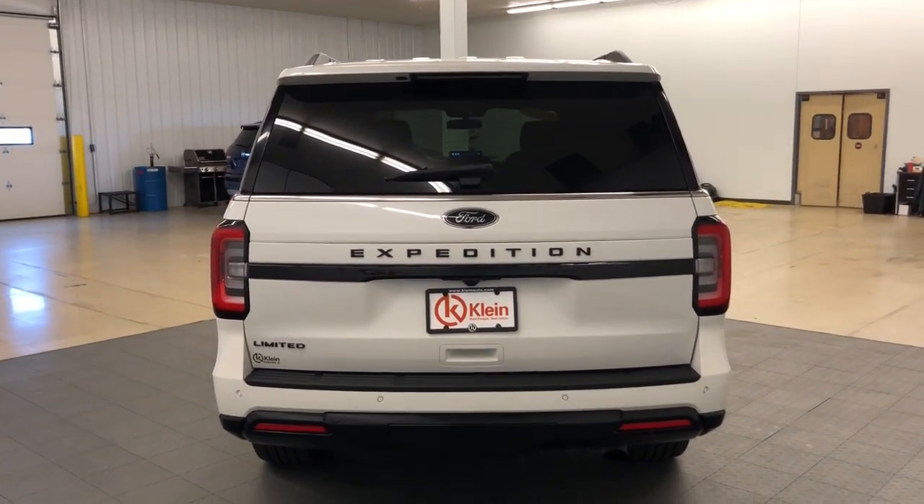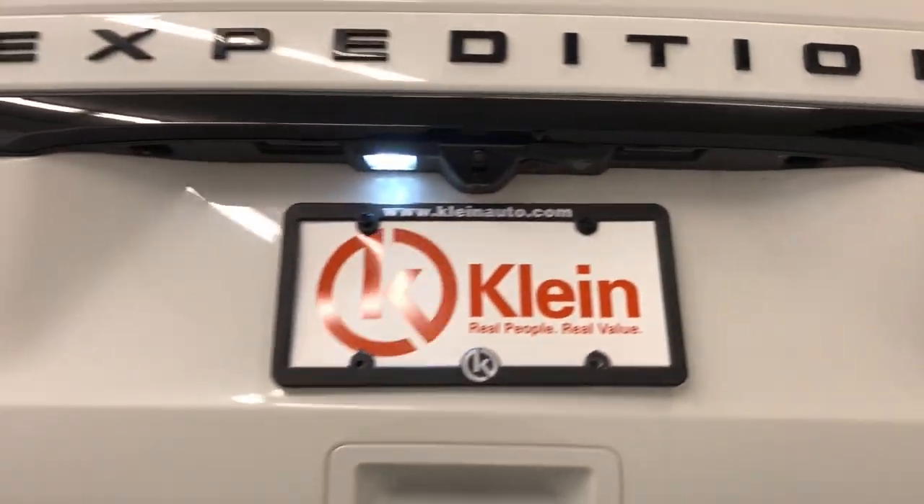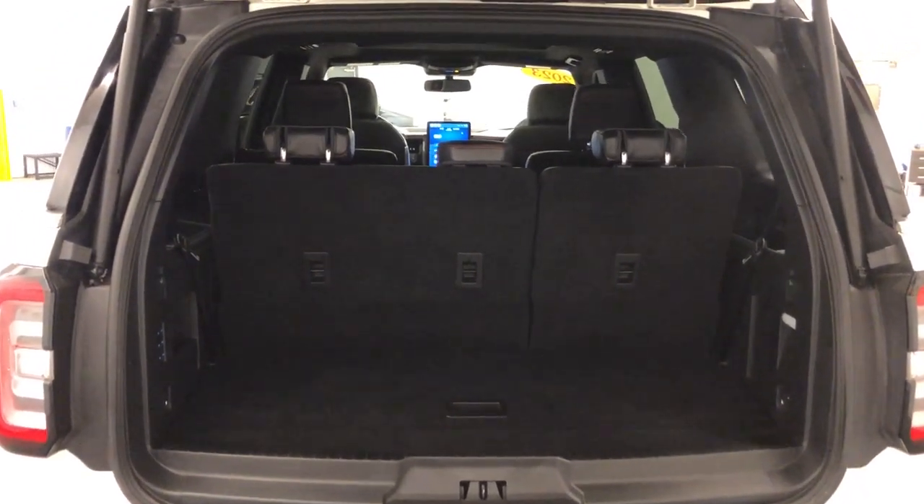These are just some of the great options this vehicle comes with: 360-degree view car camera, panoramic roof, navigation system, all-season tires, luggage rack, and brake assist.